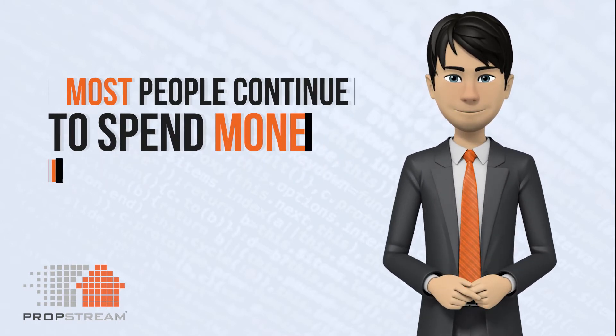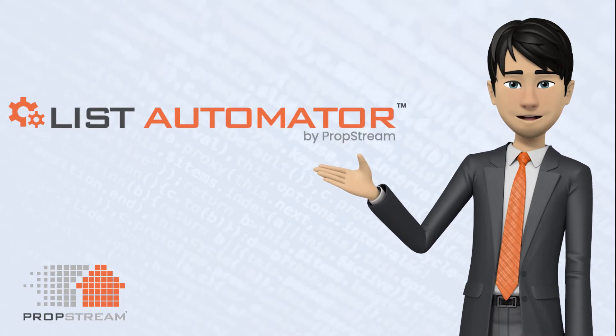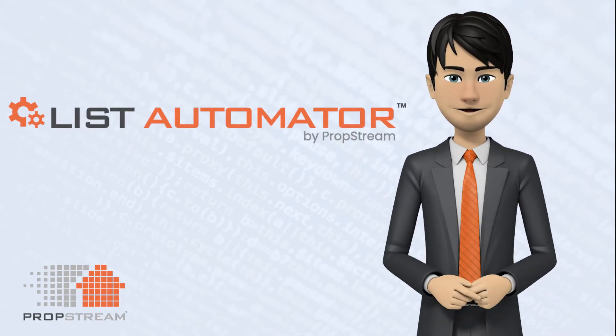PropStream has finally created the solution. Introducing List Automator — the first of its kind, data-driven, automated list management tool.